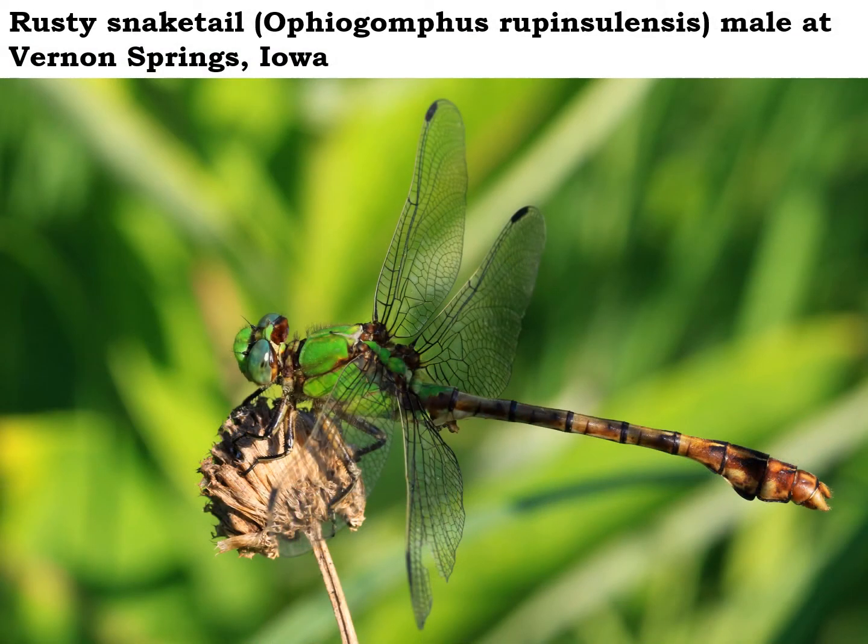This rusty snaketail male is a striking dragonfly to spot out in the field. Their peak flight season here in northeast Iowa is from late June into early July. Their nymphs burrow down into sandy substrates in clear flowing streams like the trout streams around here. This dragonfly would benefit from having a forest or grassland buffer around the stream so that the nymphs wouldn't be covered up by sediment after a heavy rain.